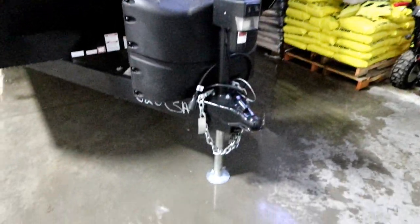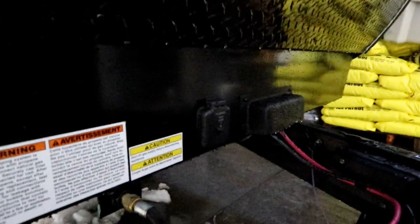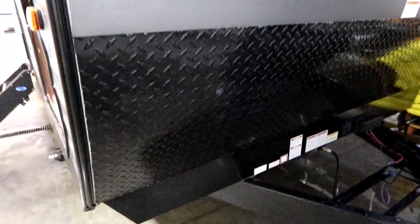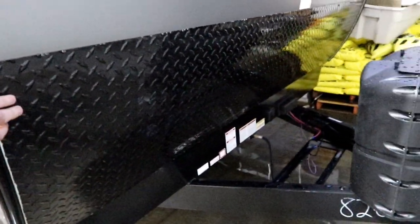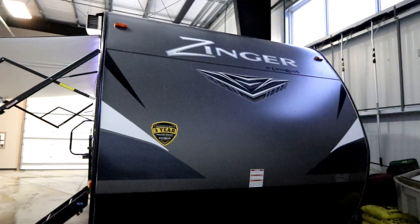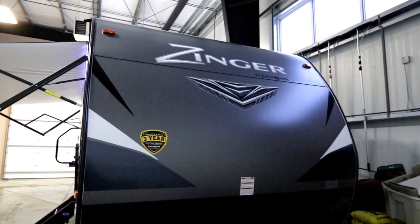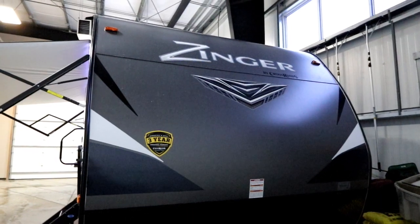Up front you'll notice a power tongue jack, our propane cover here for two bottles, and then down below we have solar panel prep. Now the Zinger takes the rock guard and brings it up higher than many of our competitors, giving you better protection when you go down the road towing your unit to keep it looking nicer for many years to come.